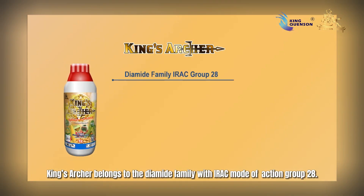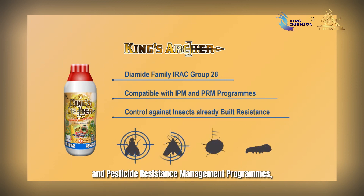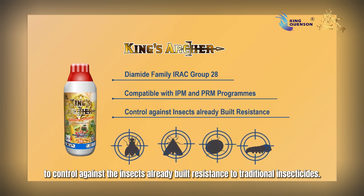King's Archer belongs to the diamide family with IRAC mode of action group 28. It is compatible with integrated pest management and pesticide resistance management programs to control insects that have already built resistance to traditional insecticides.